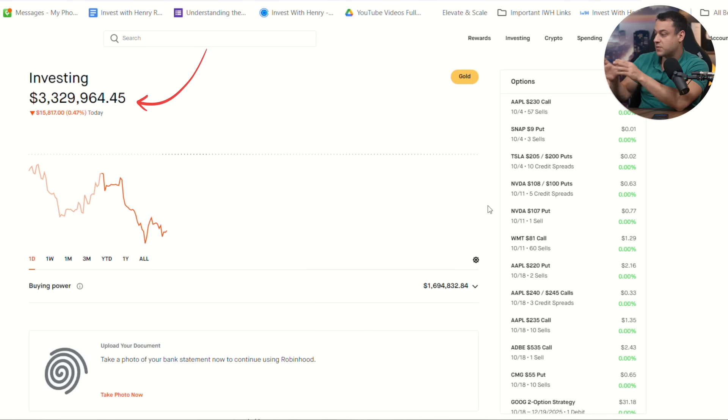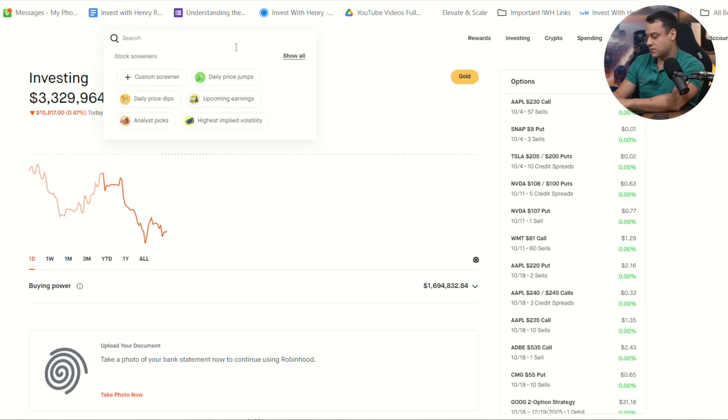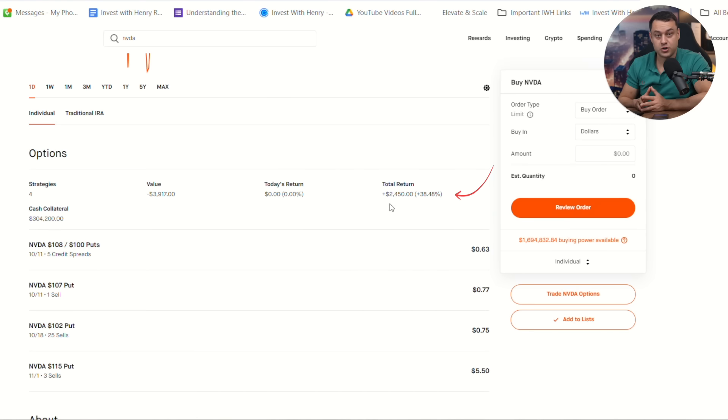I'm going to give you a few different plays from my live portfolio. Selling puts on NVIDIA benefits from fast time decay, which is theta. My portfolio is at $3.3 million, and NVIDIA is a pretty big holding. I do have two portfolios — NVIDIA is a very big core holding in my other portfolio, but it's still a good-size position in this one. I am up $2,450 on NVIDIA, and I have sold multiple different options: the 107 puts, 102 puts, and 115 puts.